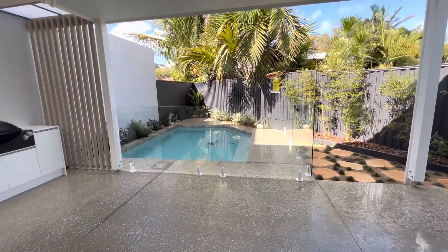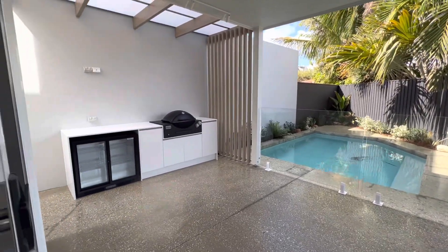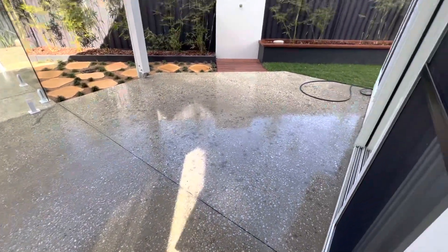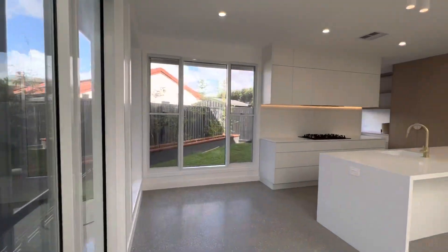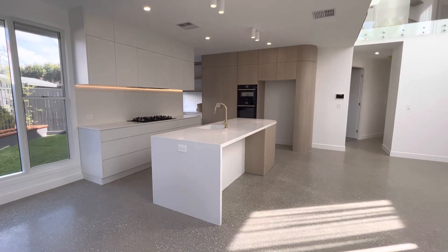Coming out to the outdoor entertaining area you've got a crystal clear plunge pool, outdoor barbecue and wine fridge, and a sealed entertaining area. There's also an outdoor shower which will be great if you just go down to the beach — you can hear the waves in the background.